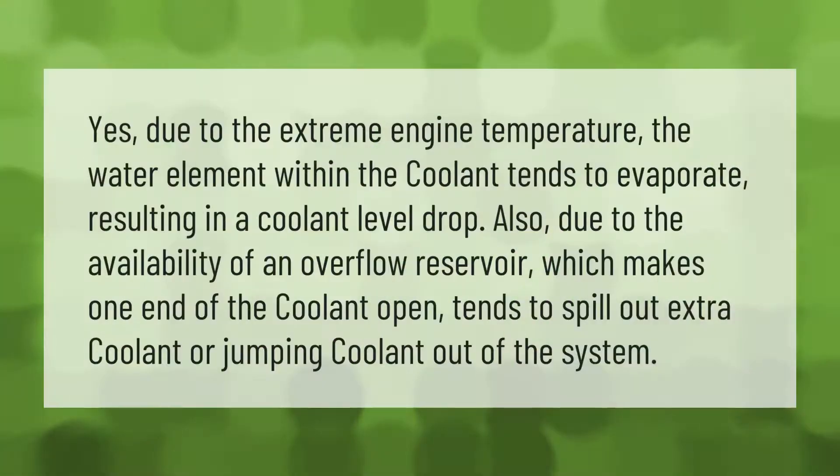Due to the extreme engine temperature, the water element within the coolant tends to evaporate, resulting in a coolant level drop. Also, due to the availability of an overflow reservoir — which makes one end of the coolant system open — it tends to spill out extra coolant or push coolant out of the system.